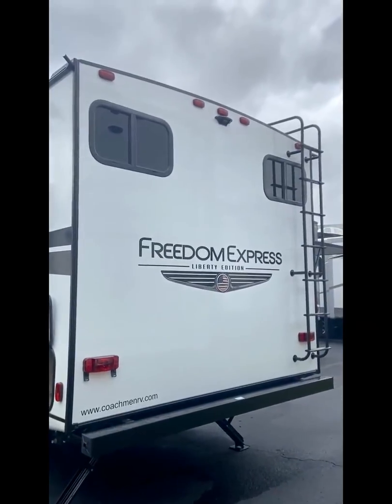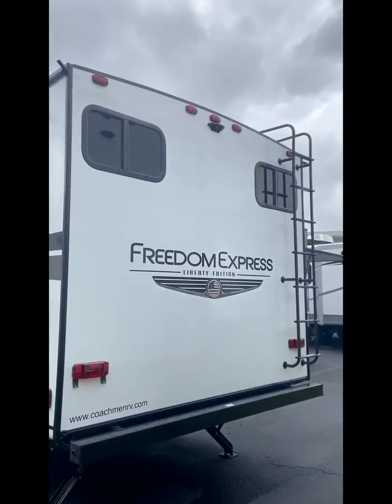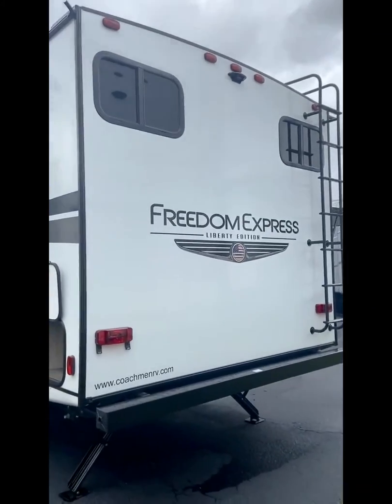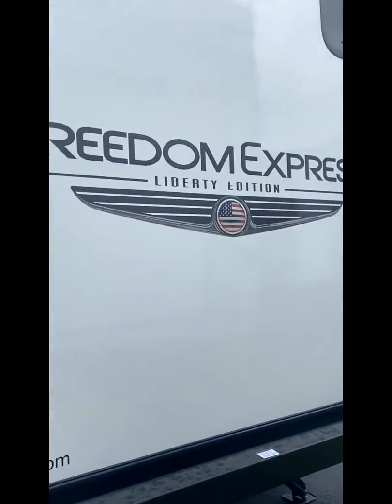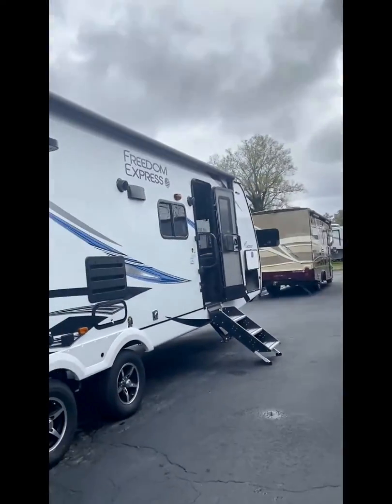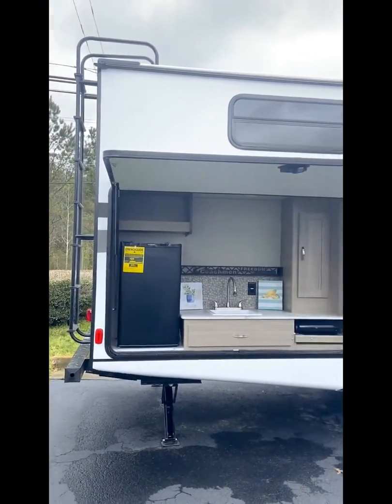This is the back of the Freedom Express Liberty Edition. The ladder goes up to the PVC roof, which is fully walkable. It's got the luma cage construction with wood truss and 3 and 1/8 inch decking on the roof to make it fully walkable.